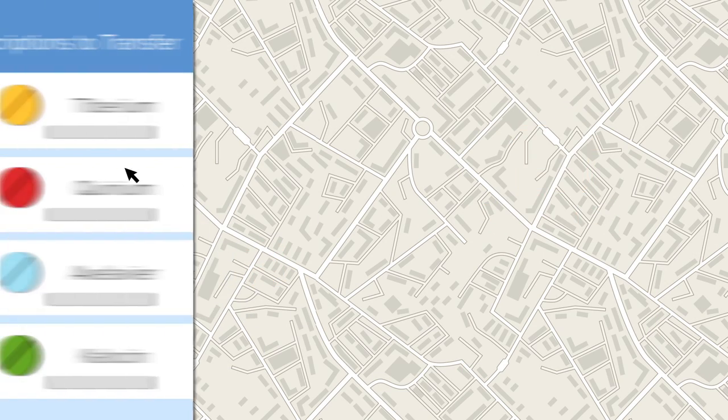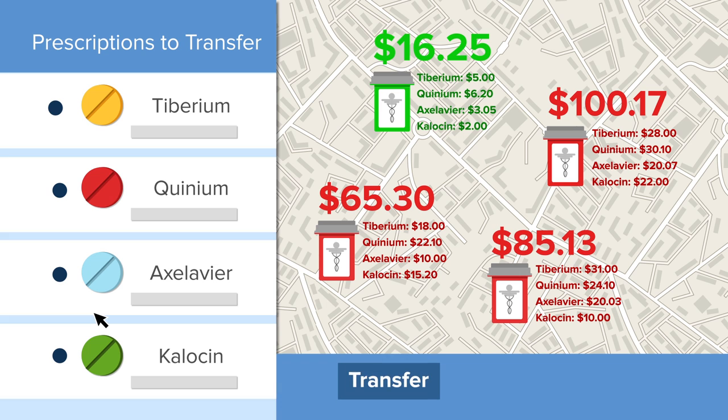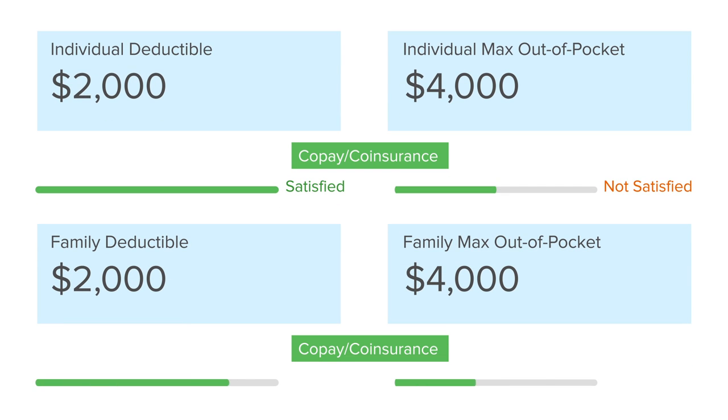Managing multiple prescriptions? Our My Best Pharmacy feature finds you the lowest price nearby pharmacy for all your prescriptions, and will even make the transfer for you. Our service also lets you see how much you've spent to date, as well as your family's current coverage status and history.